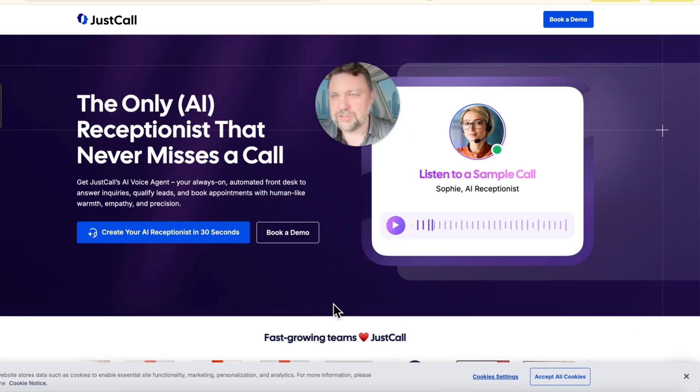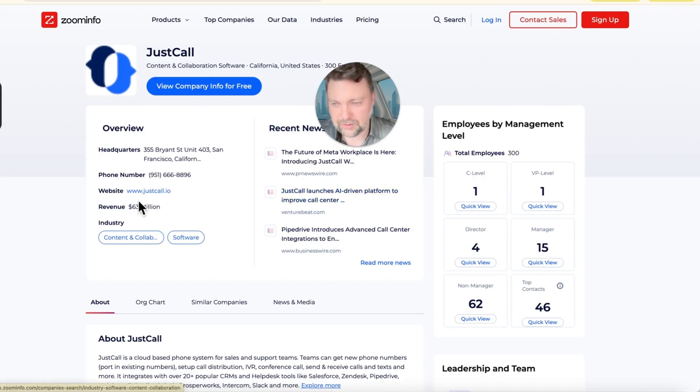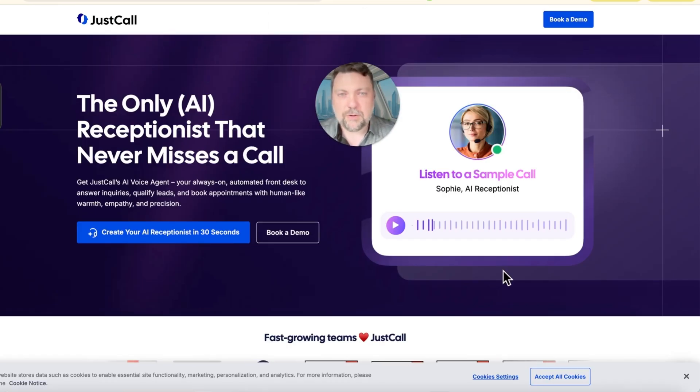I'm on a site called JustCall.io. I don't have any affiliation with them — I just found this company, been seeing their ads, and Google says they're making approximately 63 million dollars a year. I don't know if that's accurate but they have a lot of employees and their ads are everywhere. Mainly their business is virtual receptionist, but they have a new program that is just for AI receptionists.